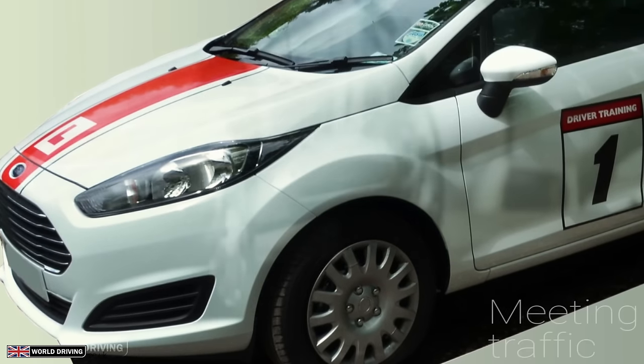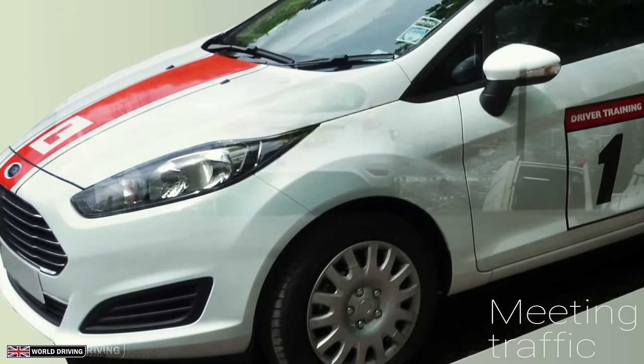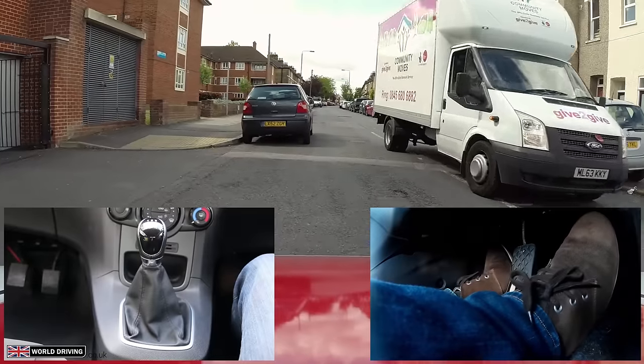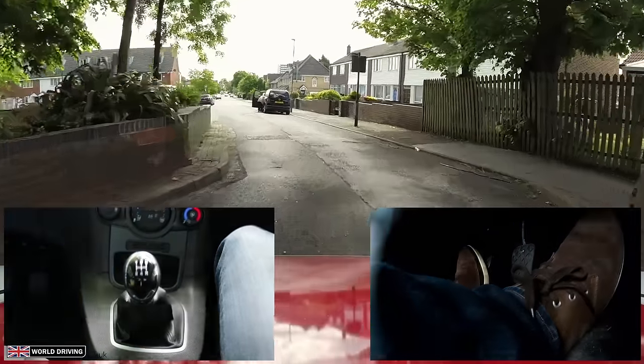Hello, I'm Chris and today we're going to venture out and find some meeting traffic situations. You can expect to meet oncoming road users on tight roads with parked cars, tunnels, bridges, traffic calming measures and when there's roadworks.